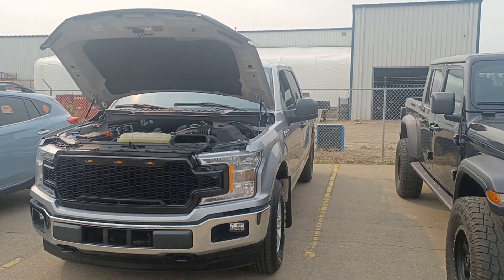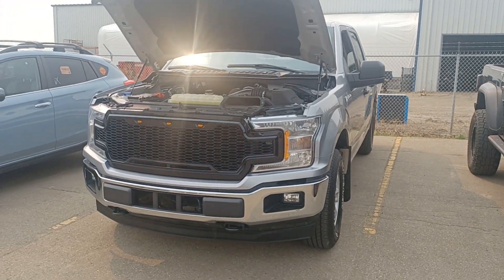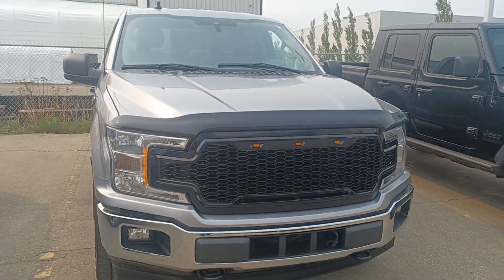Hi Trent, this is Nizar from Sherwood Dodge. I have here the 2020 F-150 truck, it's XLT with 49,000 kilometers only. It's beautiful, clean, and detailed. This is a 3.3 liter V6.